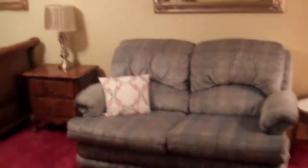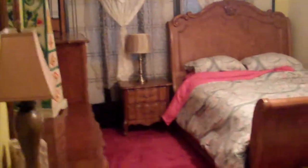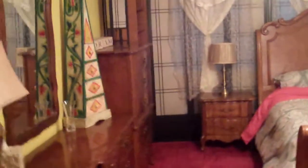We'll go in a little further. We go to the left of the first master bedroom, down to the left. In this master bedroom, to the right, you have the master bathroom.